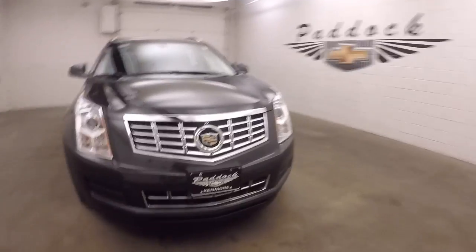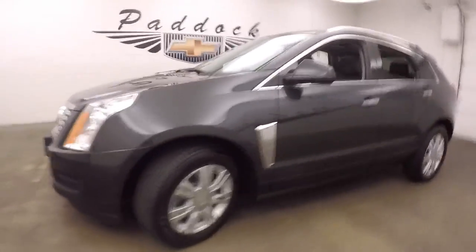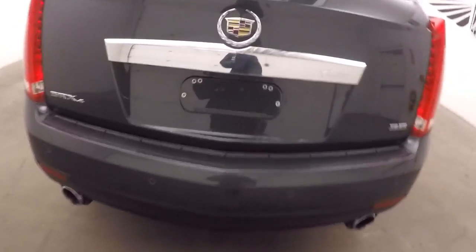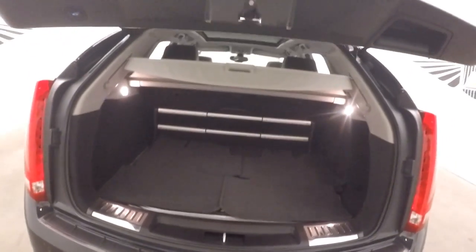2014 Cadillac SRX in green metallic paint with alloy wheels. It has a 3.6 liter engine, automatic transmission, and a rear hatch.